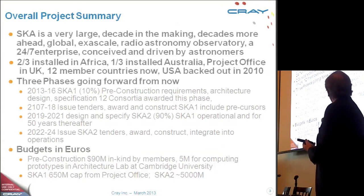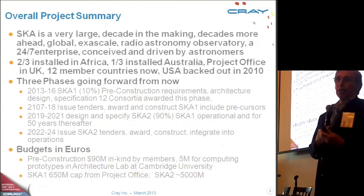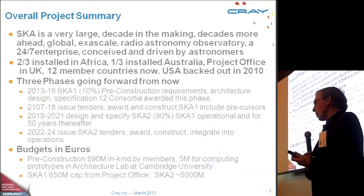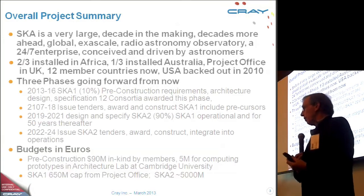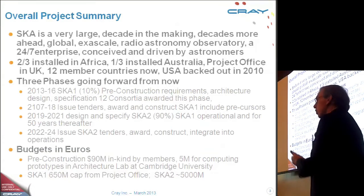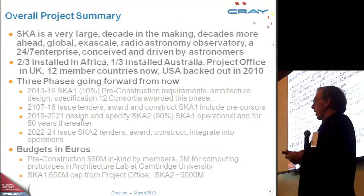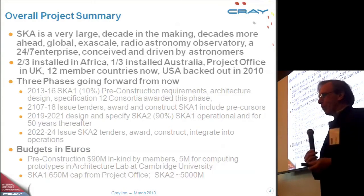There are two precursor projects, one in Australia and one in South Africa. The Australian precursor has just started accepting signals and processing them, and the South African one will start in 2016 — it's currently in construction. Much of what I've got here you can find on the website, which is skatelescope.org.